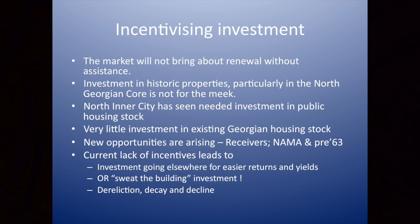Investment up in Mount Joy Square is not for the meek. While we have seen significant investment in public housing stock, there has been very little investment in the existing Georgian housing stock. There are new opportunities at present — a number of properties for sale by receivers, NAMA is meant to be doing something in relation to historic properties, and pre-63 units are increasingly coming on the market. But the lack of incentives leads to lack of investment, or investment going elsewhere for a better return. Or you get the wrong sort of investment where people sweat the building, compromise the fabric and what's distinctive about it just to make more money.